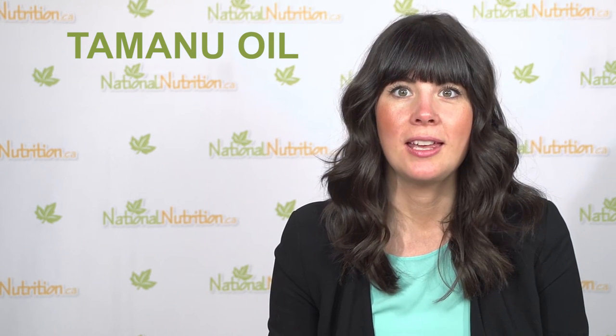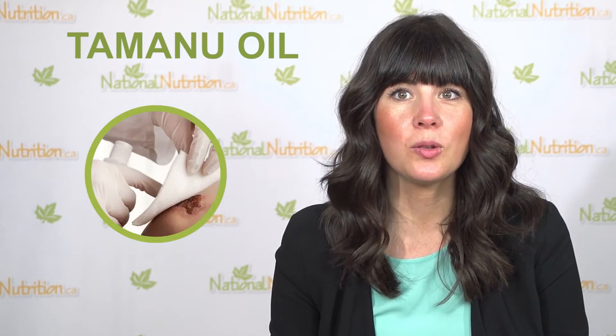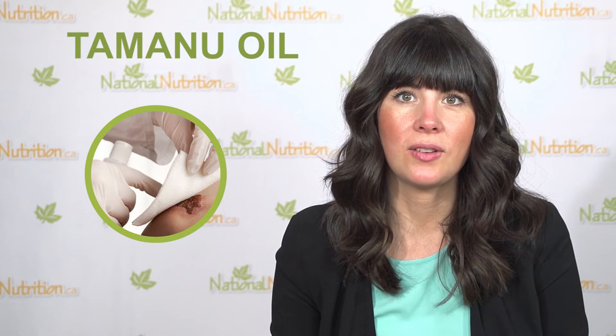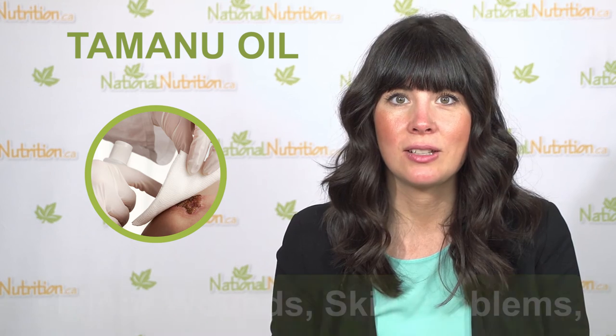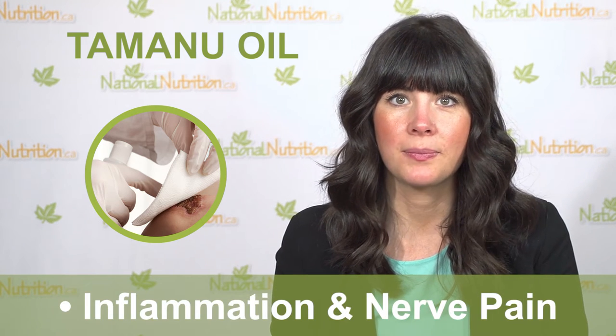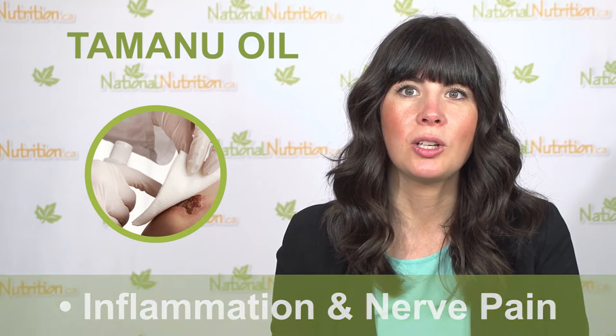Did you know that Tamanu oil promotes the formation of new tissue? This means it works very well for wound healing. It has a long history of topical use in the South Pacific and in Chinese medicine for minor wounds, skin problems, inflammation, and nerve pain.